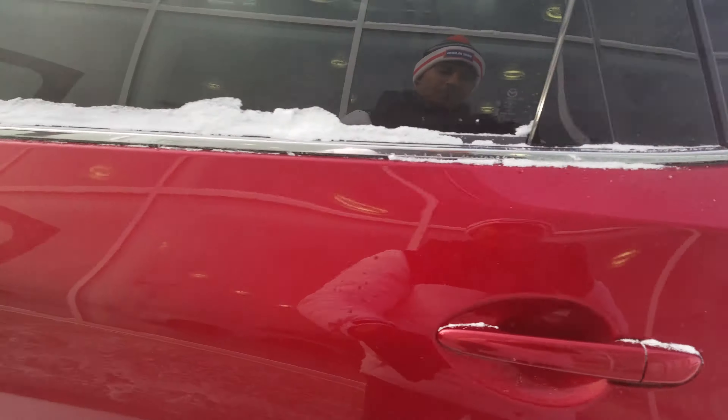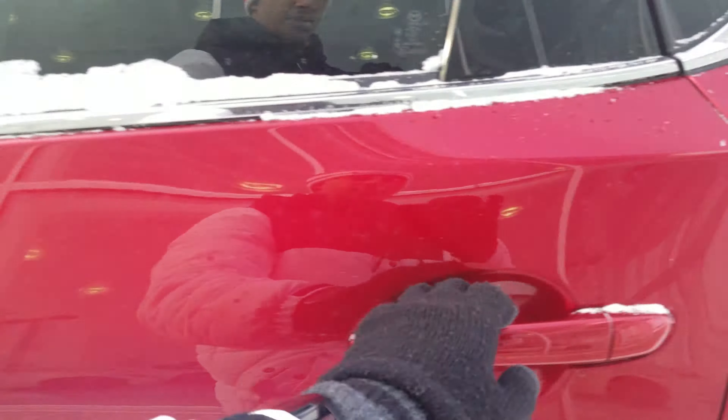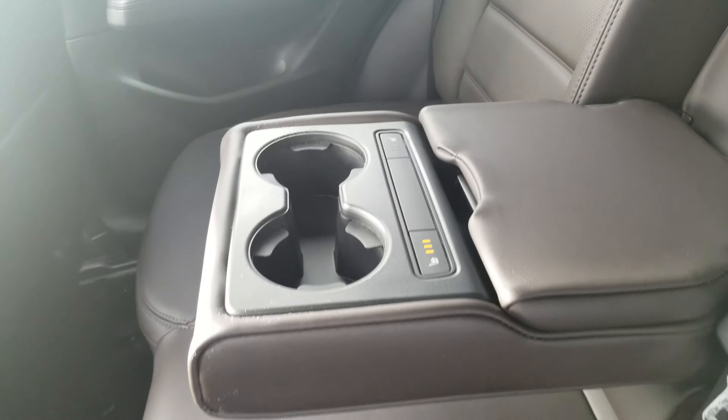Now if you go into the second row — let me just open this up — in the armrest you are going to have two cup holders and heated seats for the back as well.